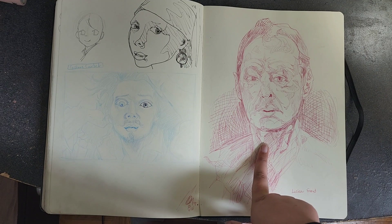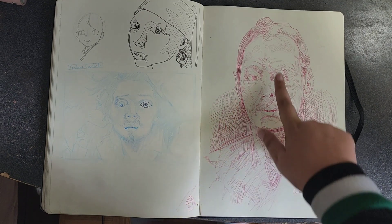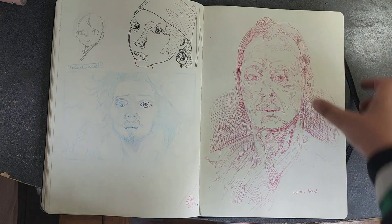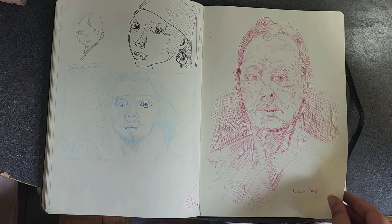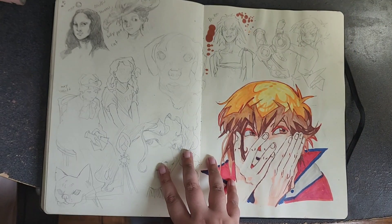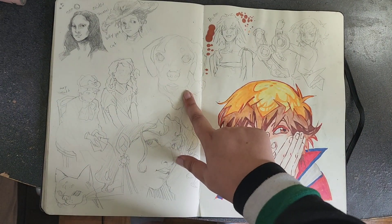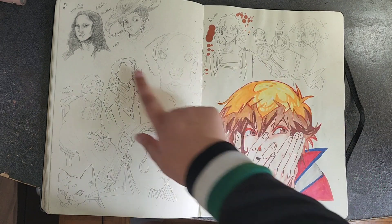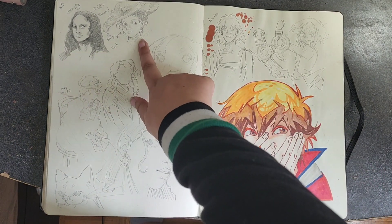This one I did in pen — his eye is a bit off, it's too far to one side. This is also a famous portrait, Lucian Freud. This is a dog, Judai, Judai, Mona Lisa, and some random thing.